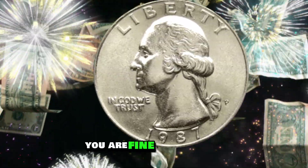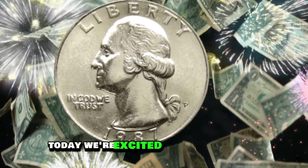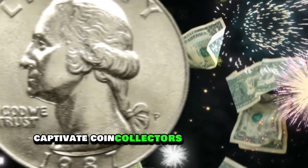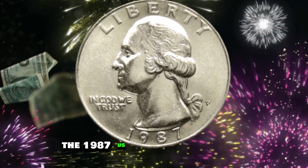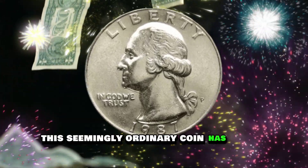Hi friends, hopefully you are fine and healthy, welcome to our channel. Today, we're excited to share with you a fascinating topic that's sure to captivate coin collectors and history buffs alike: the 1987 US quarter dollar coin. This seemingly ordinary coin has a rich history,